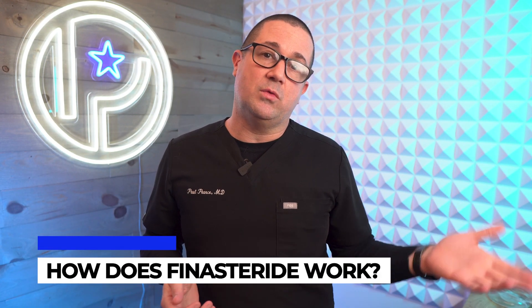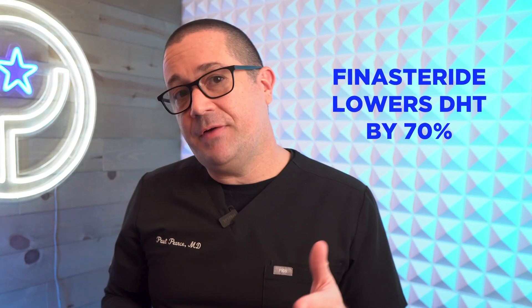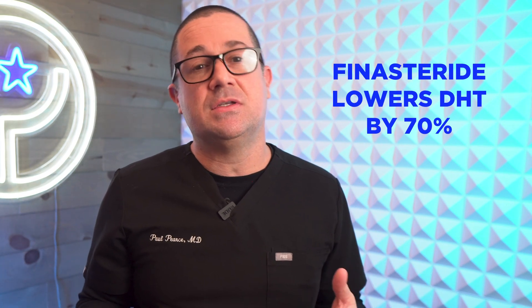How does finasteride actually work? To put it simply, finasteride blocks an enzyme called 5-alpha reductase — the enzyme that causes testosterone to be converted to dihydrotestosterone, or DHT. DHT is the main hormone that binds to the androgen receptors in your hair follicles, activating hair loss by causing the diameter of your hair to become smaller and smaller. By blocking 5-alpha reductase, we end up with about a 70% reduction in DHT levels when taking the 1mg tablet. Lower levels of DHT have less effect on your hair follicles.